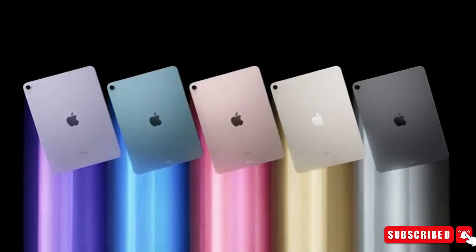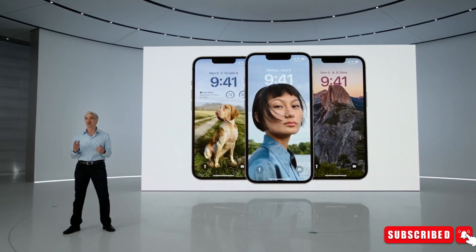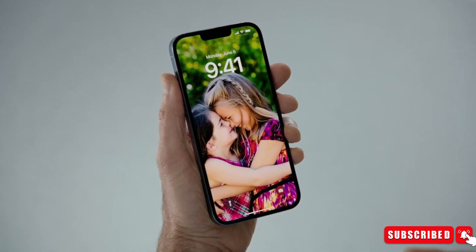So what do you guys think of this new upcoming mid-range offering from Apple? Do you like the design? Let us know your thoughts in the comments section below, and subscribe for future updates.